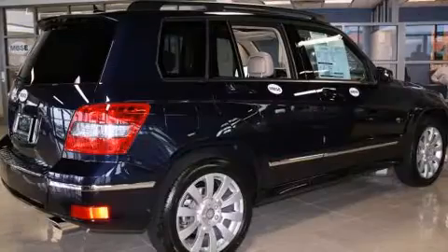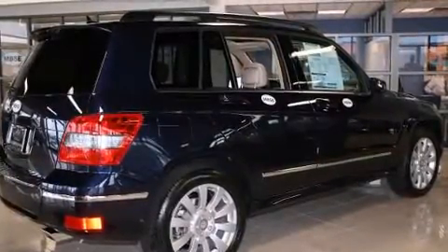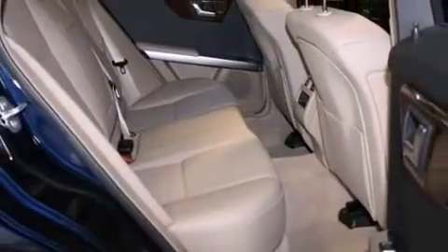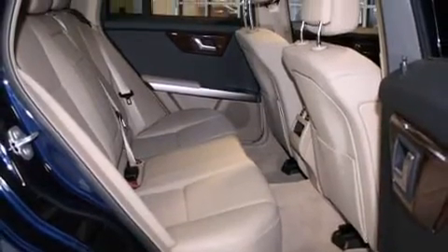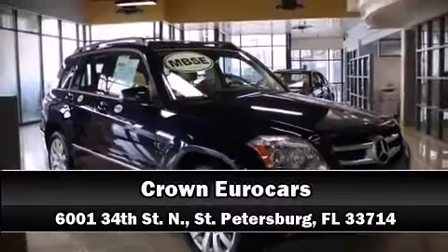With electronic stability control supplementing mechanical systems, you'll maintain precise command of the roadway. Our knowledgeable sales staff is available to answer any questions that you might have. Come on in and take a test drive. We'll see you next time.